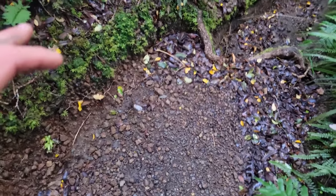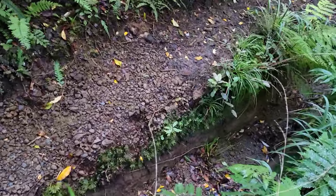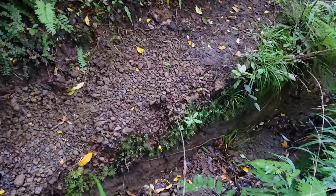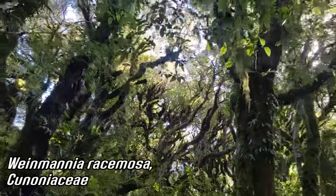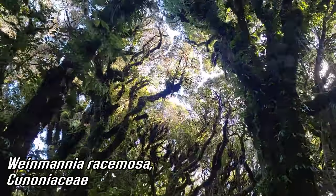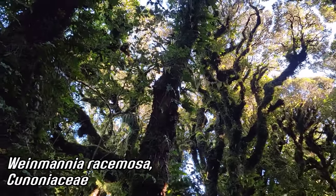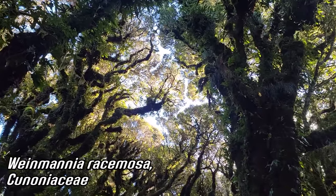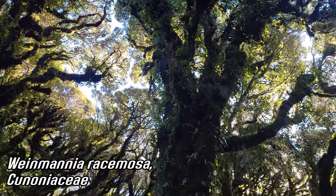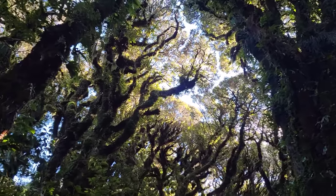Notice that the ground here is all pumice. We're basically hiking on an old lahar — an old volcanic mudflow. Looking up, you can see it's all Weinmannia, which they changed the genus recently, but it's all the same species of Cunoniaceae — a family you don't really get in North America. Beautiful forest: very dark, very cool, very moist.